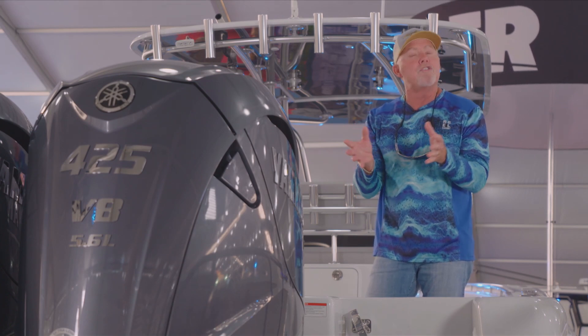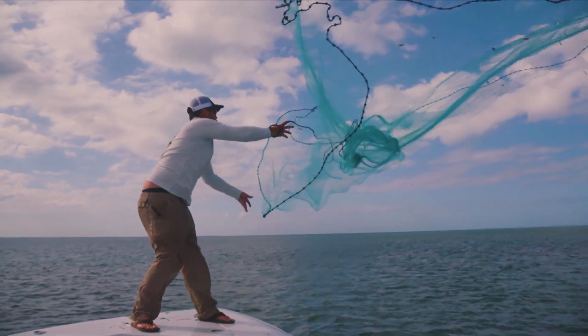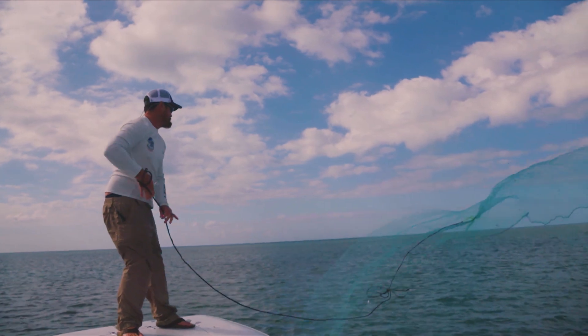Speaking of the lower units, there are days when we actually idle into shallow water so we can throw a cast net on mullet or pilchards. When we're doing that, having the low water pickups that the XTOs have really makes it a lot easier.